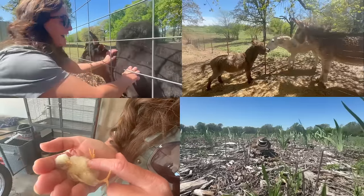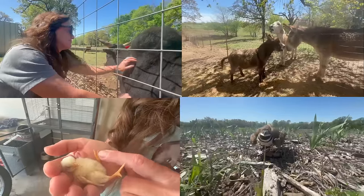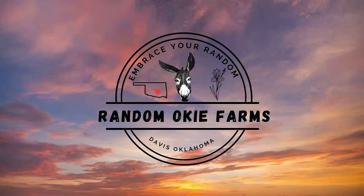I can't tell if he wants to love us or mow us down. Hey y'all, this is Marie and Fifi, Randomokey Farms.